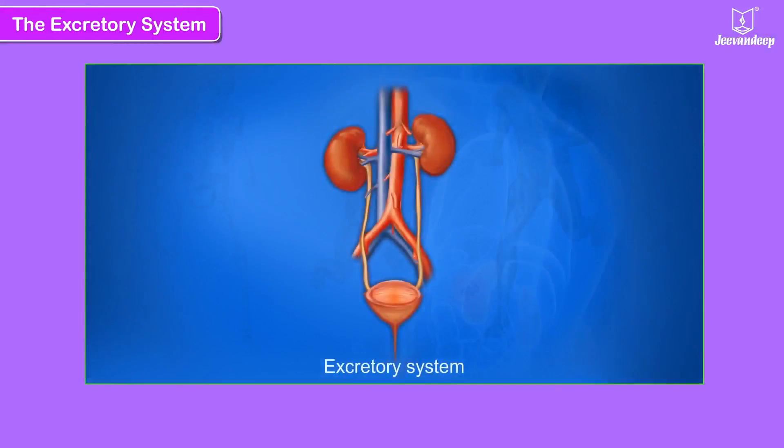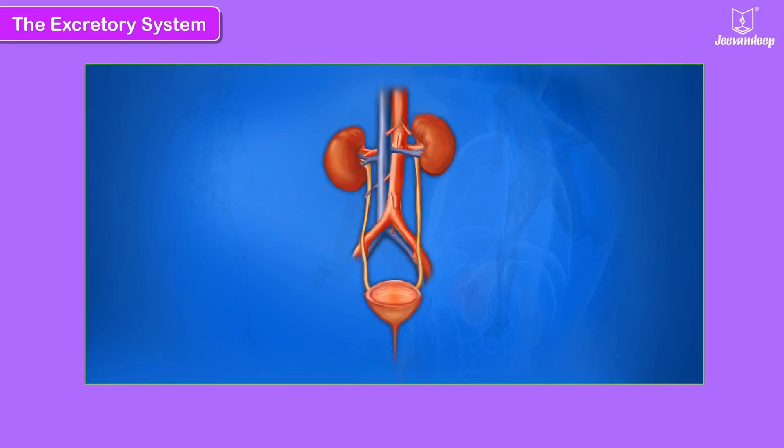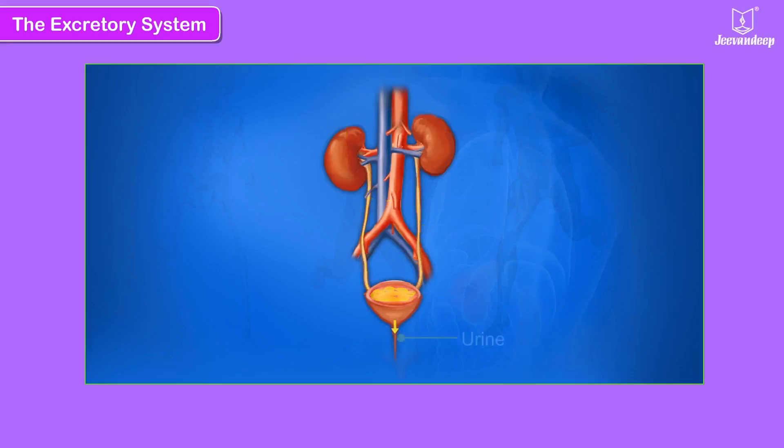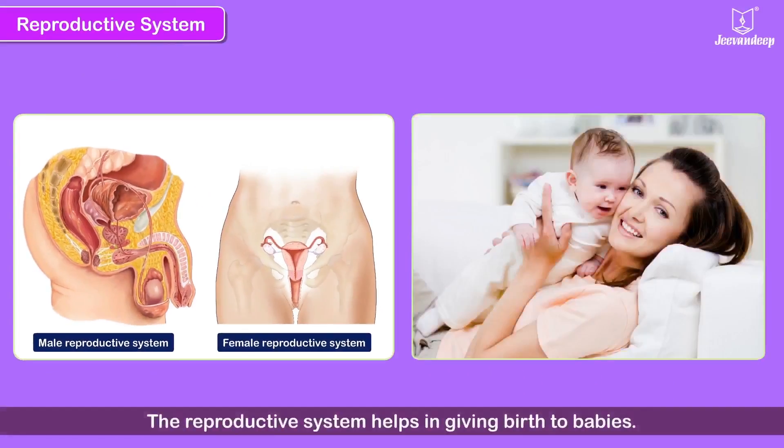The Excretory System. The process by which unwanted harmful substances are eliminated from the body is called excretion. In human beings, the excretory system consists of a pair of kidneys, a pair of ureters, urinary bladder and urethra. Kidneys remove the waste products from the blood in the form of urine. Reproductive System — this organ system helps in giving birth to babies.